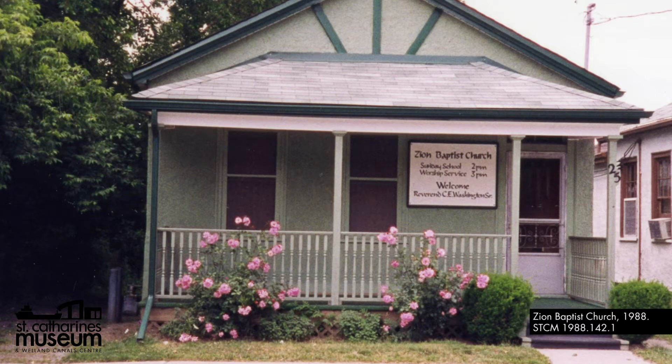The original Zion Baptist Church building was demolished in 1958. As with the fate of the chapel, little tangible evidence remains of the mid-19th century Colortown neighborhood, with a few exceptions, including the Salem Chapel. Instead, the descendants and the legacy of St. Catharines' early black community has woven itself through the fabric of the city and into our collective identity.